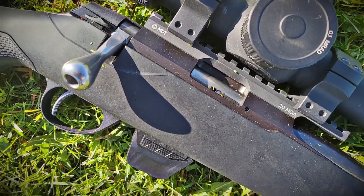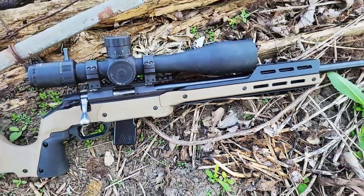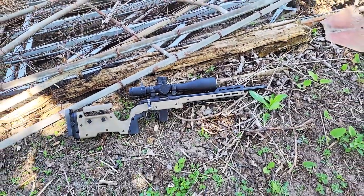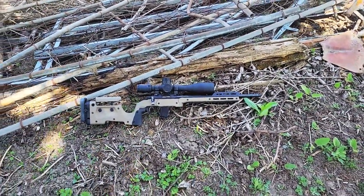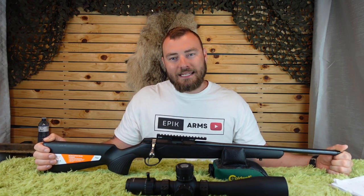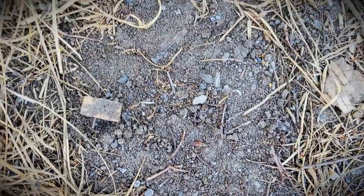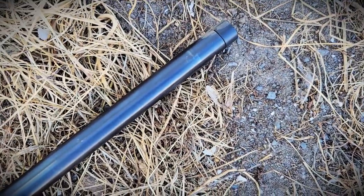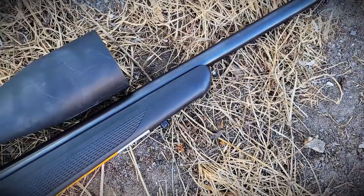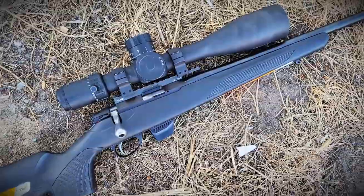In its basic configuration it doesn't really scream anything special, but once you chassis this baby up, this could be the ultimate Rimfire PRS rifle. I'm going to complete the review in its basic form, but ultimately this is going to go in an MDT XRS chassis. Retailing at $820 Canadian or $650 US, it's not a budget rifle, and it's also not a super premium rifle like an Anschutz. You can get it in .22 long rifle or .17 HMR.